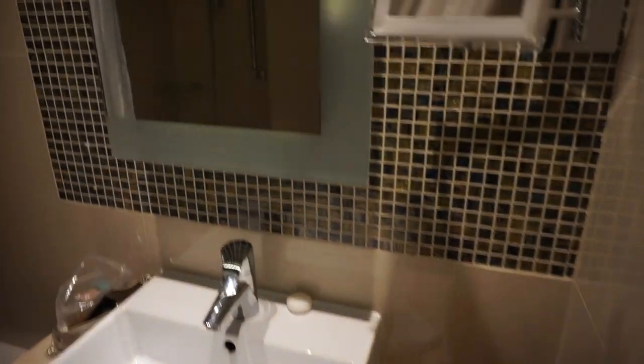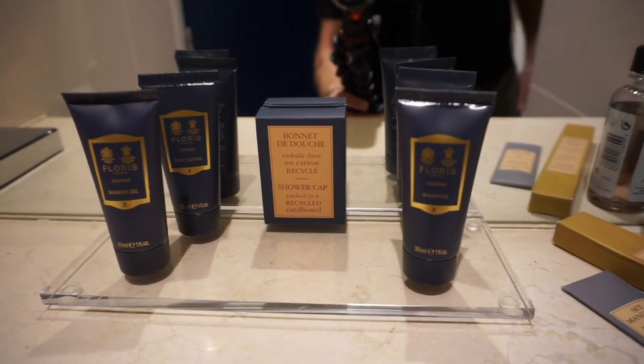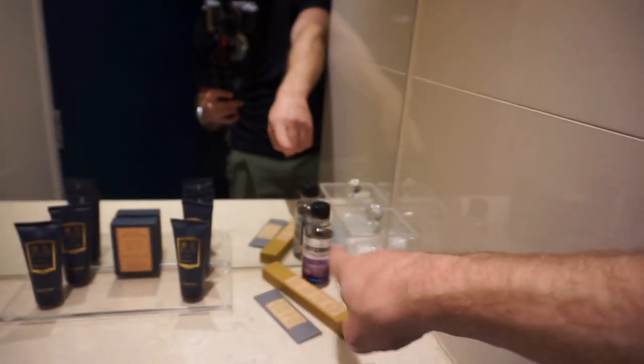Here's the bathroom — small, but we're in central London and it's very nice. There's a shower-tub combo, and they've got these nice Floris products. You don't see this very often: a nice-size Listerine bottle and a toothbrush — in Asian properties you see that pretty often, but in European properties you don't. You can often request those, but here it was just staged in the room, which is a nice little perk.